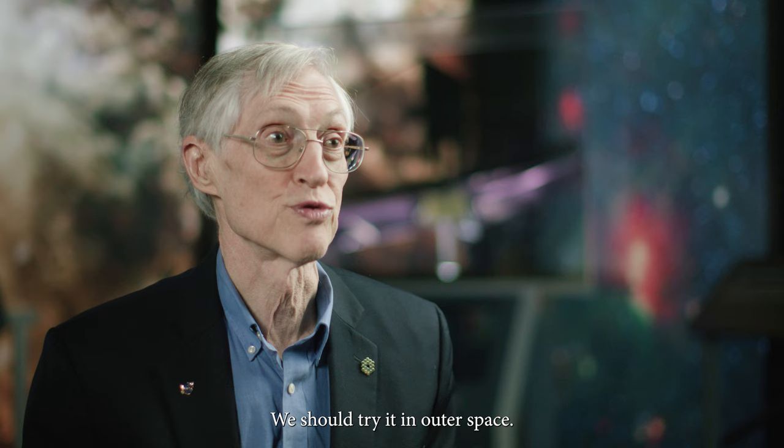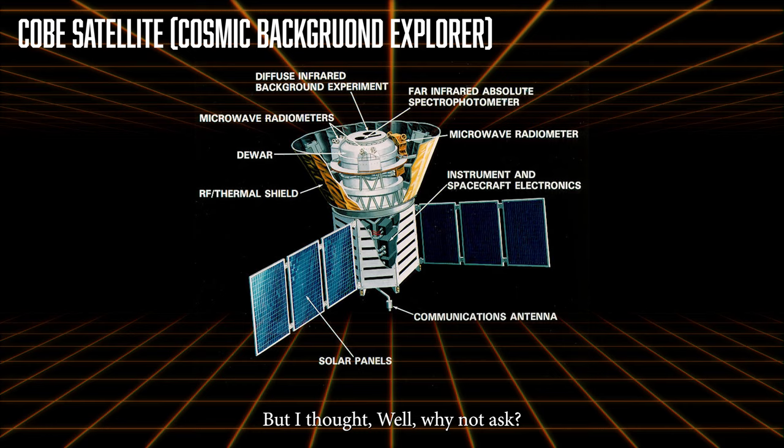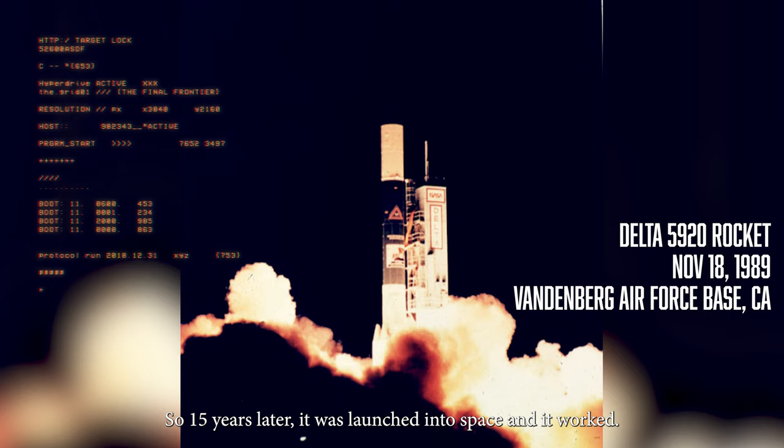Well, that's a lot of nerve, isn't it? But I thought, why not ask? So we sent it into NASA and they decided it was worth supporting. Fifteen years later, it was launched into space, and it worked.